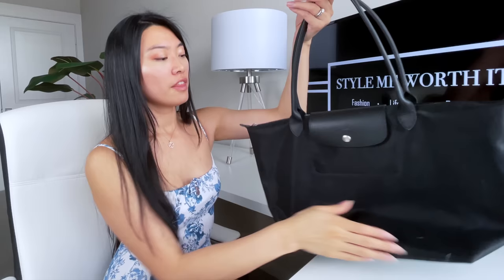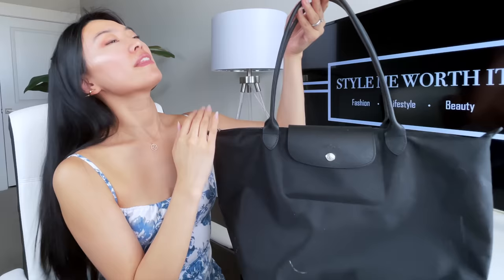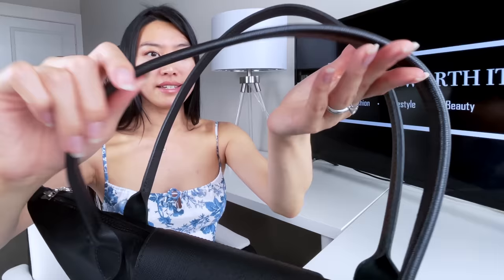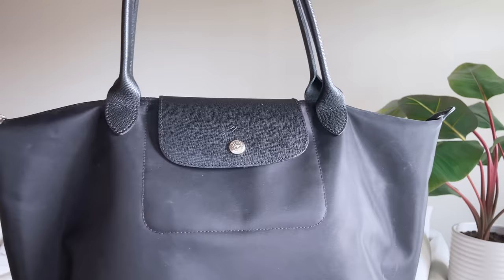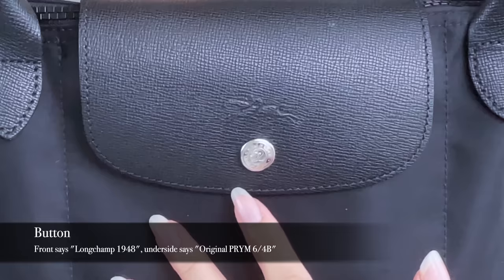There are two long handles that are not detachable — they're fully sewn in. The bag is made of a polyamide canvas, or nylon, which makes it so lightweight. There are leather accents including two long shoulder straps, the flap in the front, and two leather pieces on the sides. The straps are somewhat flat and stitched, making them very comfortable to hold over the shoulder. The stitching throughout the bag is impeccable. On the front flap you'll see the Longchamp logo, as well as a button that reads 'Longchamp 1948' with the Galloping Horse Jockey logo.